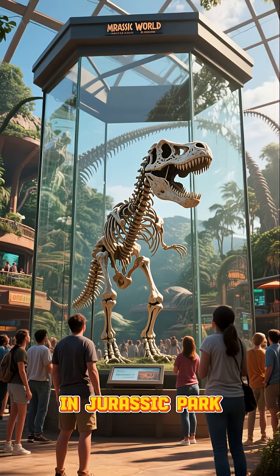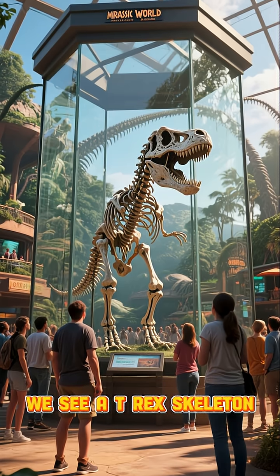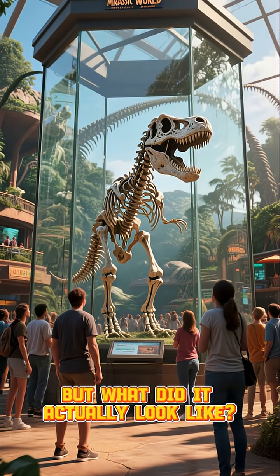T-Rex, the most famous dinosaur of all time. In Jurassic Park, we see a T-Rex skeleton. But what did it actually look like?